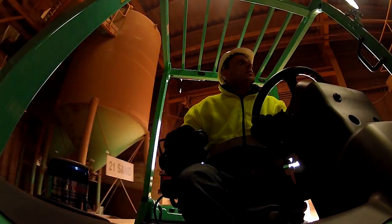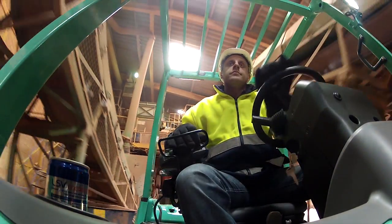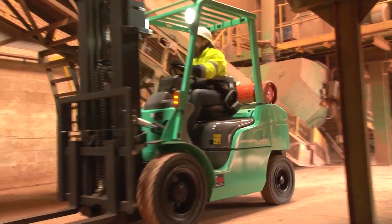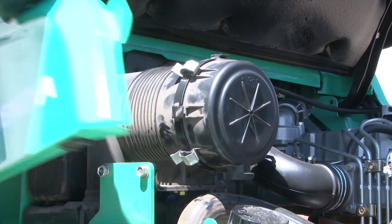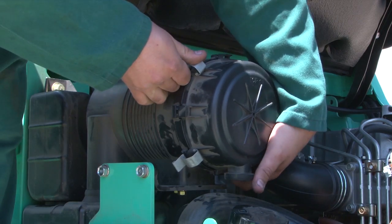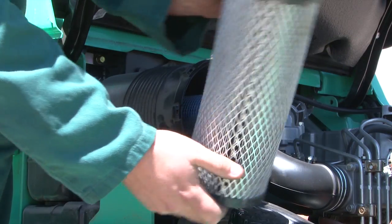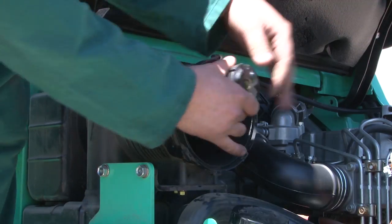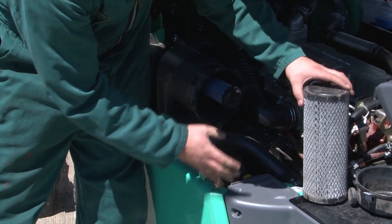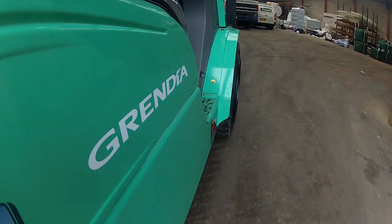Unlike some trucks, Grendia really is designed to deliver reliability in the toughest applications. The interval between services is among the longest in the industry — but that's not all. Grendia has unique rapid access servicing panels to speed up servicing and minimize downtime. Daily pre-shift checks are faster, and so is routine maintenance. On some competitor trucks it takes 35 minutes to change a light bulb. On Grendia, it takes just two. It's good engineering, and we're famous for it.